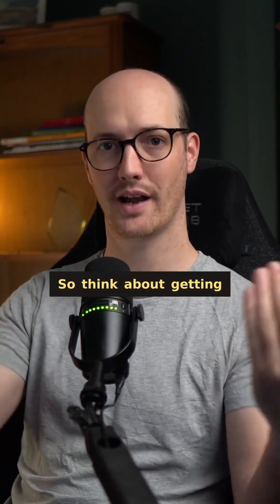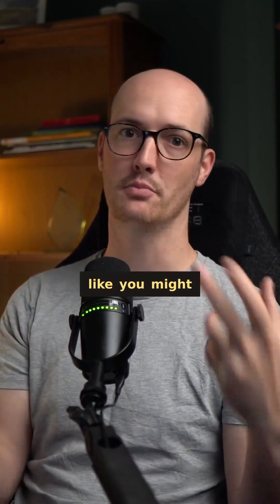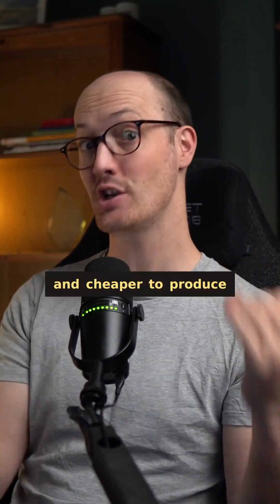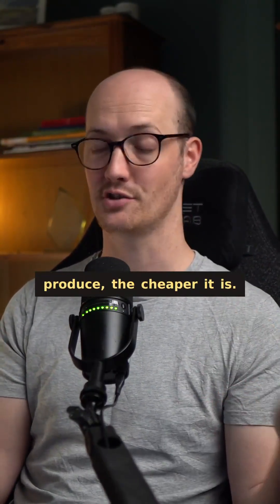So think about getting your LLM to sacrifice grammar. You'll notice it outputs human readable notes like you might have written yourself, which is easier to read, easier to scan, and cheaper to produce — because you're being charged by output tokens, so the fewer words you produce the cheaper it is.